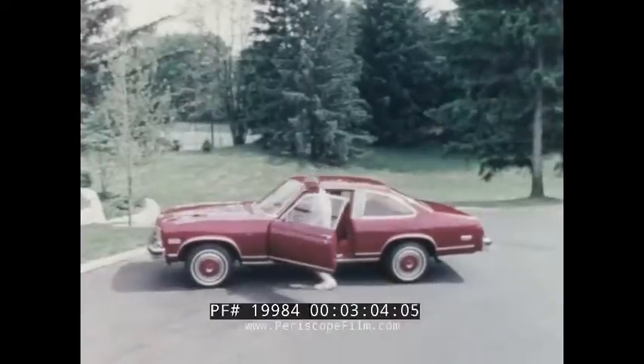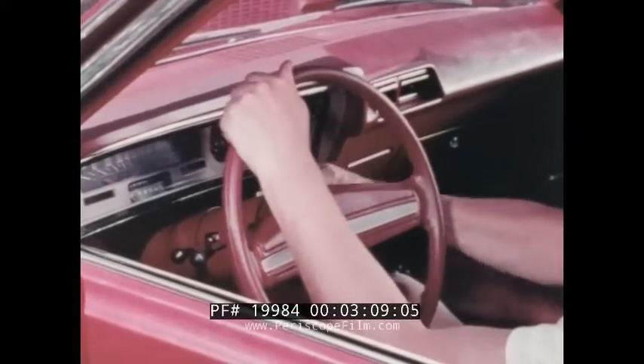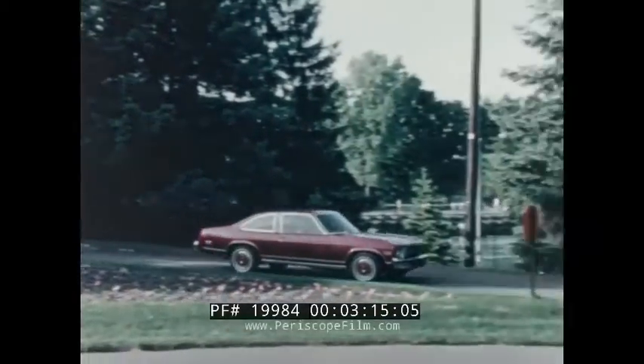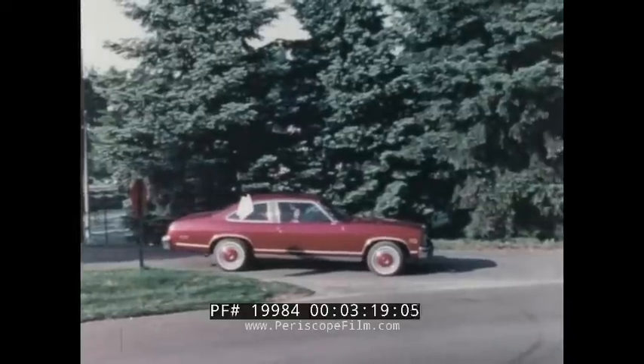Inside, the '75 Novas offer significantly increased glass area. The energy-absorbing steering column has a self-locking anti-theft feature built in, and Nova's flow-through ventilation provides a flow of outside air through the passenger compartment, which exits through the functional louvers in the right-hand side pillar.